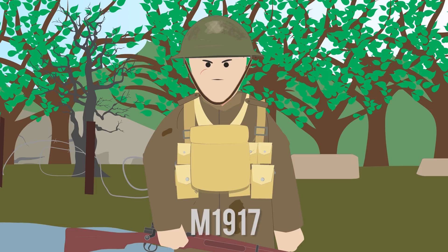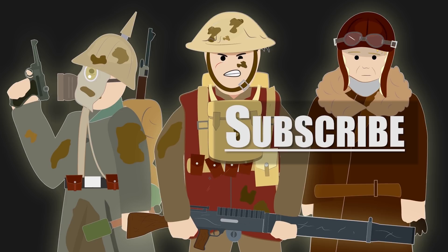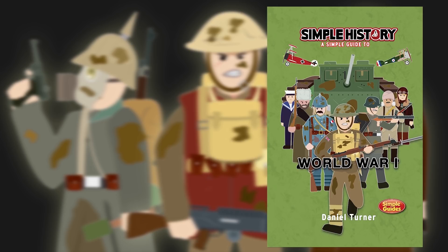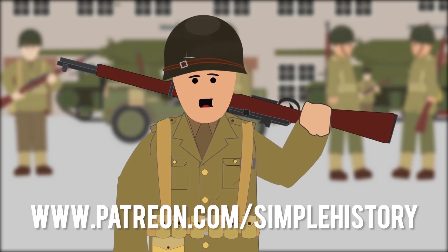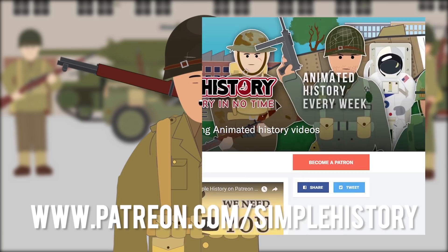Watch our other videos to learn more. Get your copy of Simple History World War I, available on Amazon now. Thank you for all your support on the Simple History YouTube channel. If you enjoy it, please consider visiting our Patreon page, where you can show your support by donating and make a huge difference in what we're able to create for you. Plus, you can get early access on upcoming videos. So let's keep it growing, and thank you for being part of this amazing community.